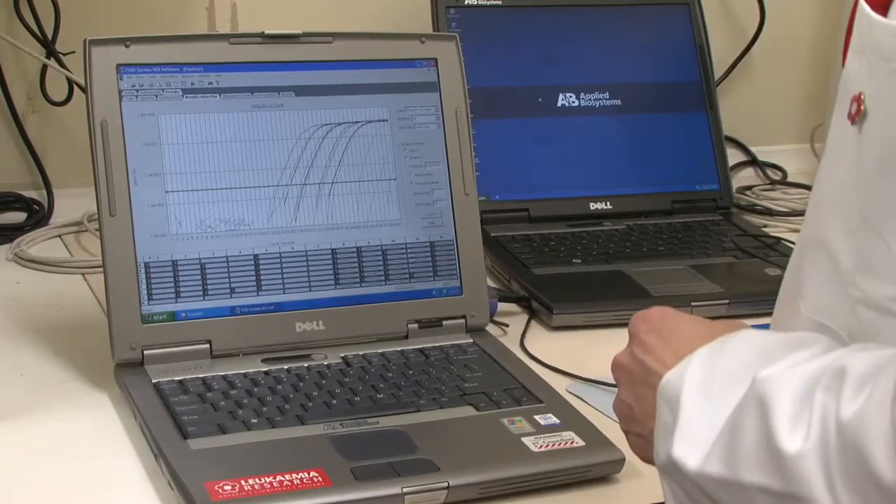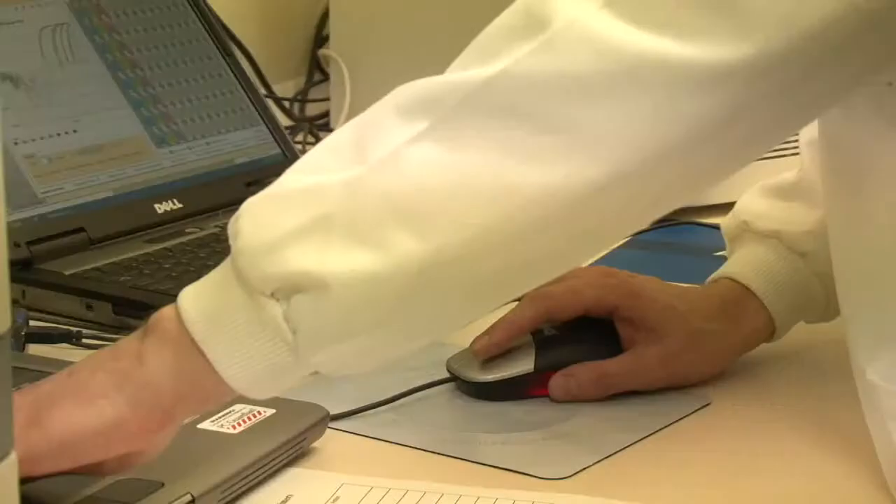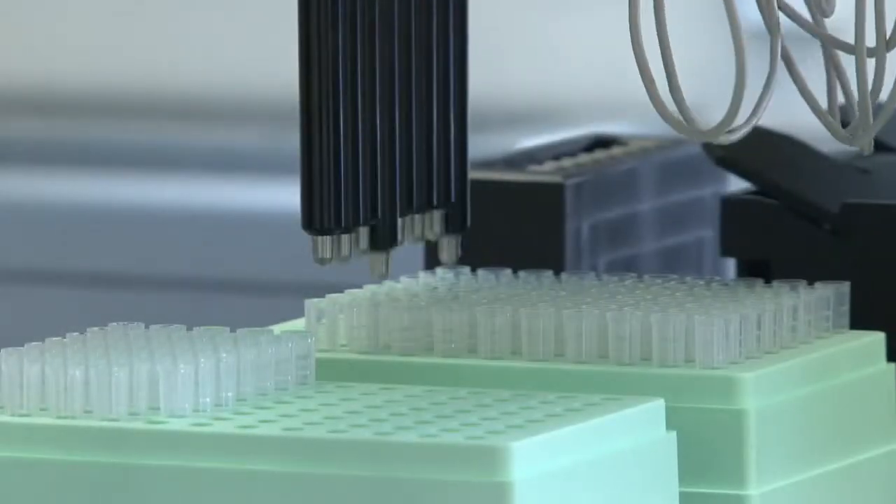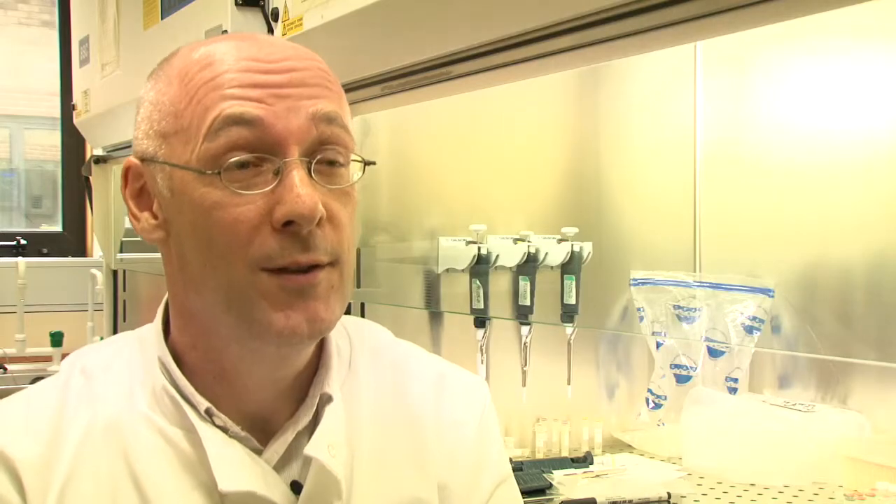The genetic fingerprint is important because that's what we use as the MRD marker, and each patient's leukemia has its own unique genetic fingerprint — that's what we need to decode. Clinicians will send us a new bone marrow sample on each child after 28 days of therapy, and with this machine, which is like a molecular photocopier, we then quantify the amount of residual disease present in each patient. The results of the test show how well the child has responded to treatment.